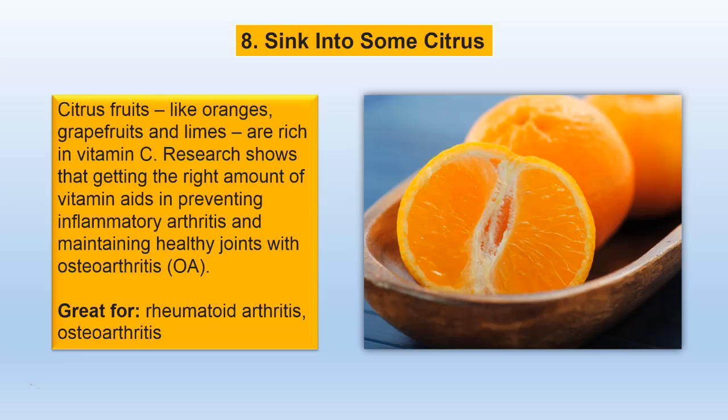Citrus fruits like oranges, grapefruits and limes are rich in vitamin C. Research shows that getting the right amount of vitamin C aids in preventing inflammatory arthritis and maintaining healthy joints with osteoarthritis.